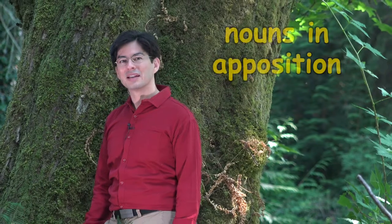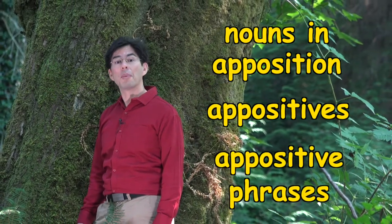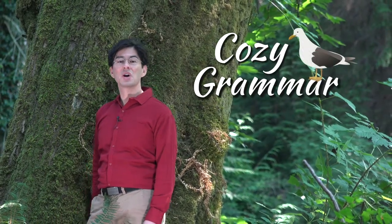Something that happens after we master the basics of grammar is that we start to encounter topics that sound more and more intimidating. For example, nouns in apposition, appositives, or appositive phrases. Hi, this is Thomas with Cozy Grammar.